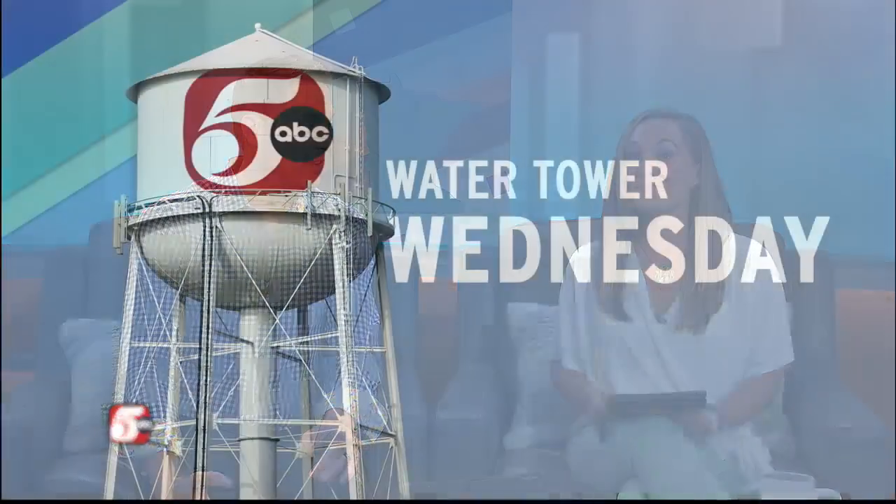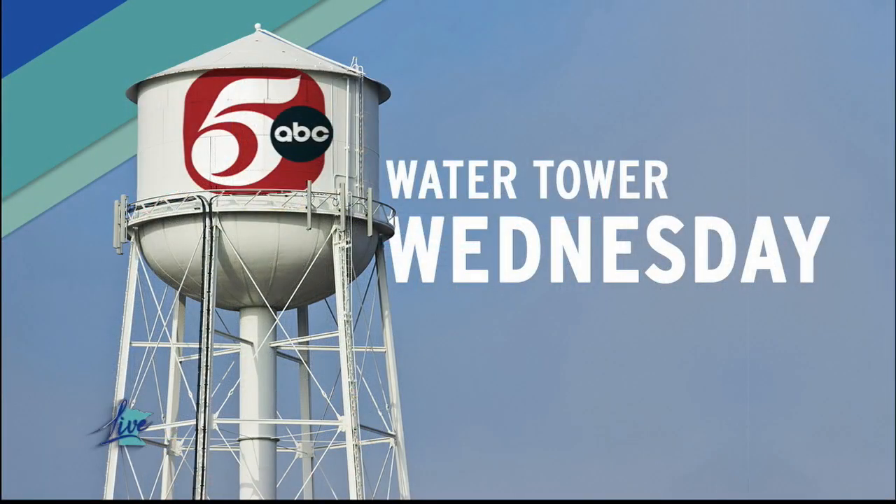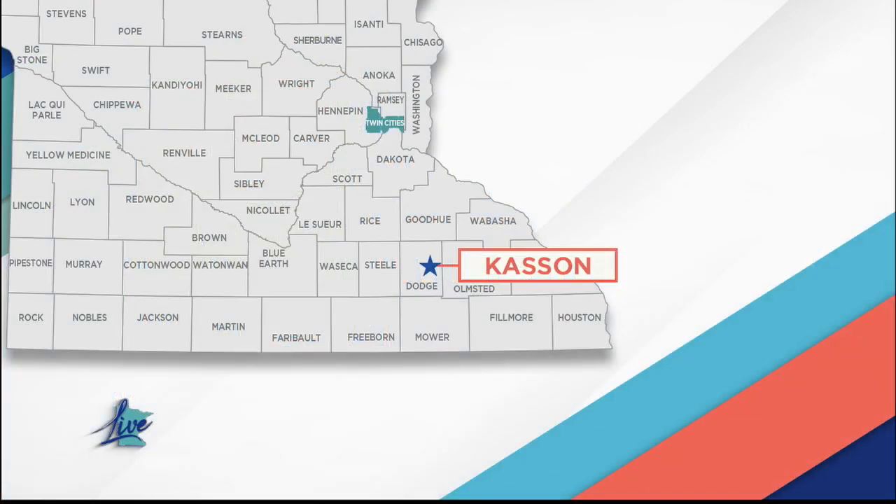It's Wednesday, and on Minnesota Live, that means it is Water Tower Wednesday. It's a big day. Today, we're checking out the historic water tower in Kasson, just a few minutes west of Rochester on Highway 14. They have a population of 6,800 there.